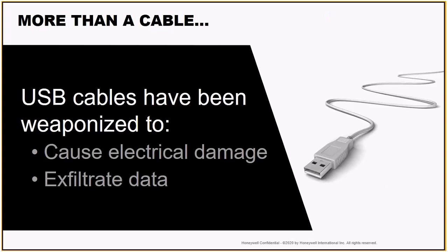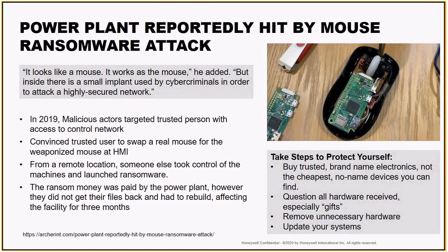Most of what I'll hear from customers is, 'Oh, that'll never happen — that's more of a lab environment and nobody really has these attacks in the real world.' Well, they do have to happen at some point. Late last year, there was actually a malicious actor that targeted a trusted employee who had access to the control network. They told them, 'Here's a new box of mice to use in the facility, we're getting rid of the old ones.' The employee brought them in, plugged them in, and it actually provided access to a remote location — someone else controlled the machines and launched a ransomware attack. These do happen.